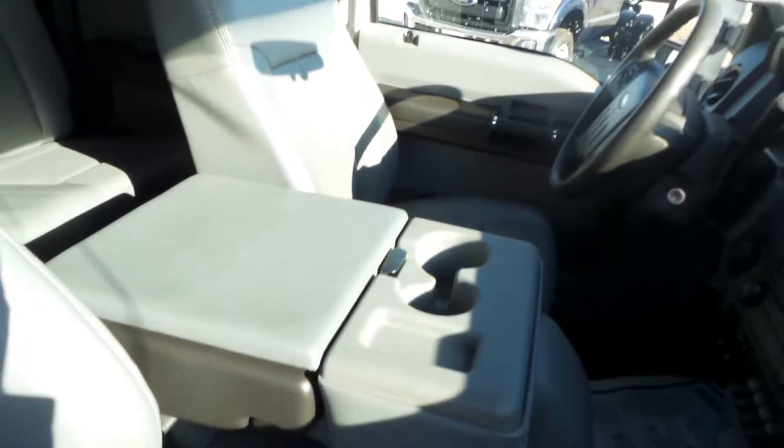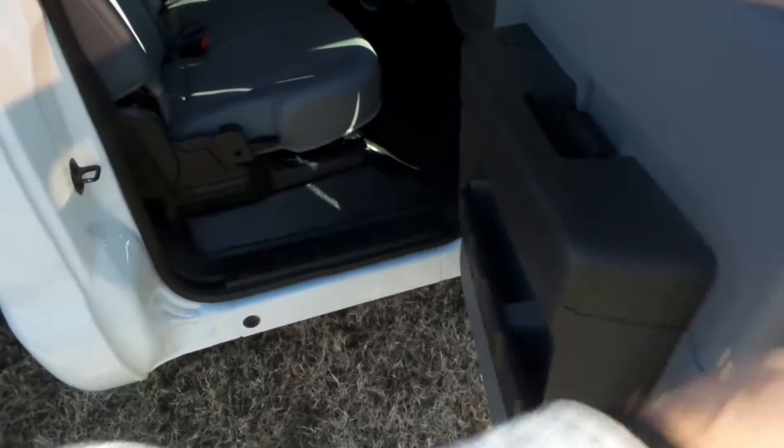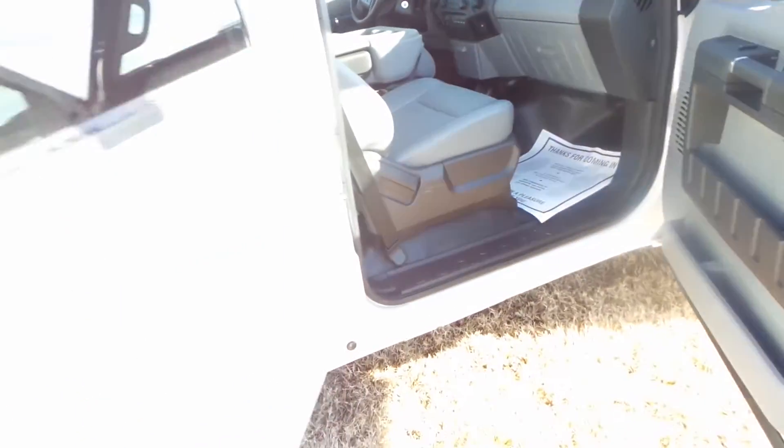Interior's in good shape — might be hard to see in this morning light. It's got rubber floors all the way through it, no carpet or anything like that, which will help you keep it clean. Seats in the back are good; looks like the back seats haven't even really been sat in.